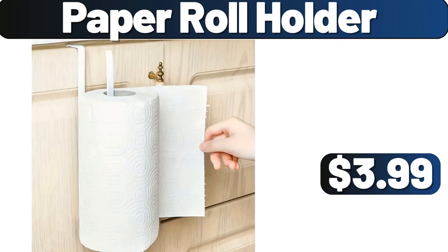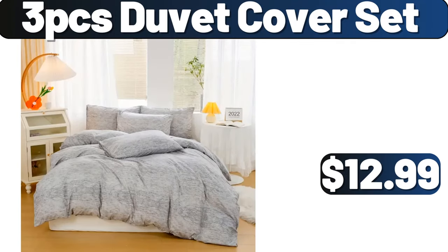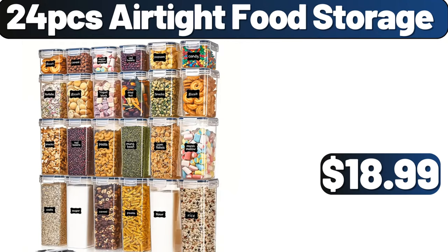Please don't forget to like the video, really appreciate for everything. 3 PCS duvet cover set, $12.99. 24 PCS airtight food storage, $18.99.